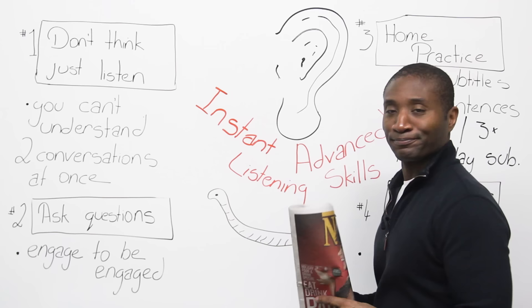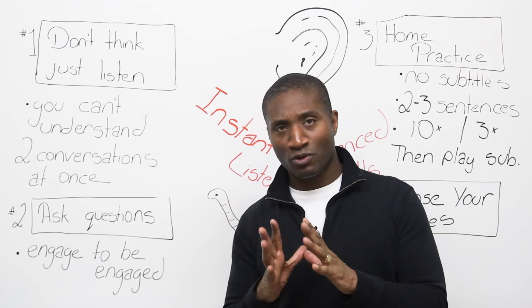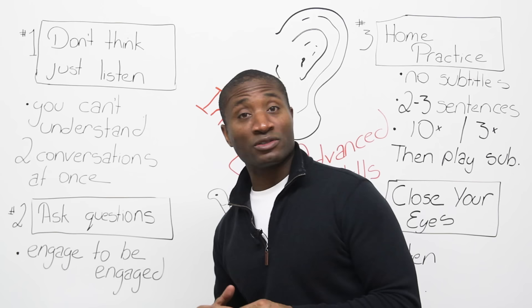Hi, James from EngVid. Today I want to teach a lesson on listening skills. About a year ago I did a lesson on listening skills, and I promised in that one to give you a system you could use to improve at home. But I decided I wanted to make it better than that. I want you to get instant skills. So today's lesson: instant advanced listening skills.